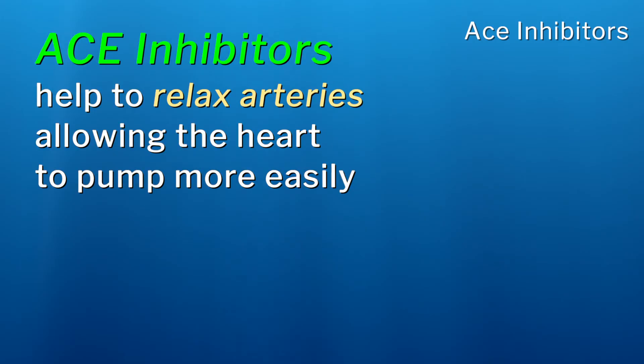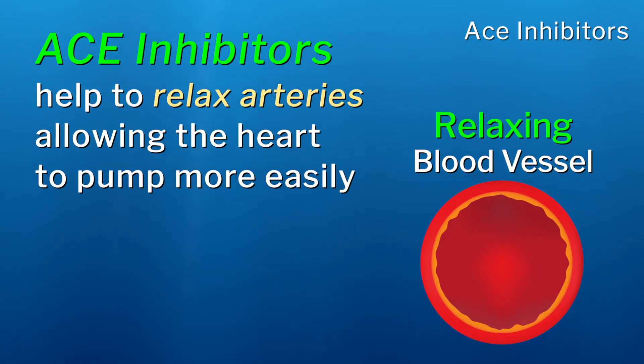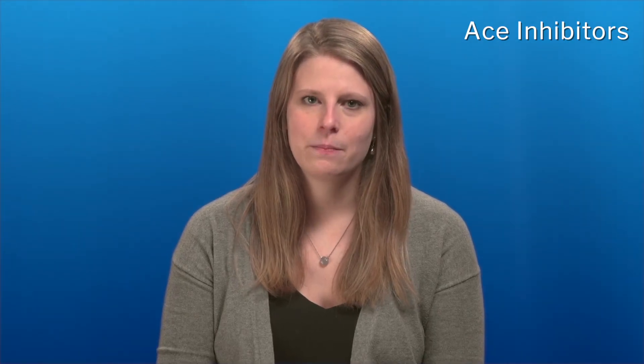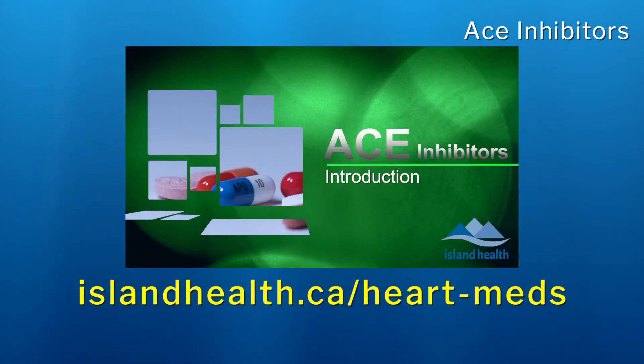ACE inhibitors can help the heart to recover after an injury such as a heart attack. Blood vessels leaving the heart, also known as arteries, are relaxed with the use of an ACE inhibitor. This can make it easier for your heart to pump, and will also protect your heart and allow it to get stronger. You may not notice significant improvements when you first begin taking this medication. It is important to know that when taken regularly, its protective role may prevent future hospital admissions and help you live longer with fewer symptoms. For these reasons, you might be prescribed this medication even if you don't have high blood pressure. One of the most commonly prescribed ACE inhibitors is ramipril, also known as Altace. To learn more about how to safely take your ACE inhibitor therapy or how to manage potential side effects, please refer to the educational video at the web address shown here.